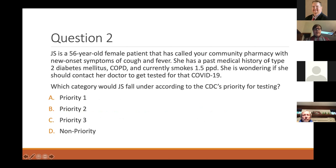Question two: same patient — now that she's seen the pharmacist, what category would she fall under for the CDC's priority for testing? Is that priority one, two, three, or non-priority? She would be priority two. Since she has diabetes and COPD and smokes, she has co-occurring conditions that would put her in that category, but she isn't hospitalized, which is why she's not priority one.